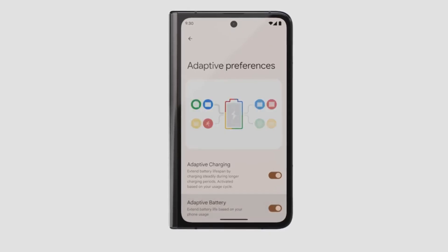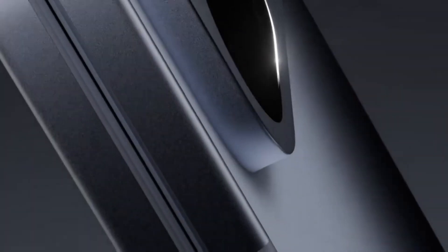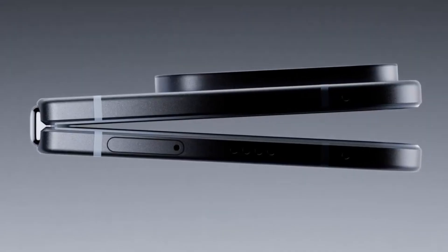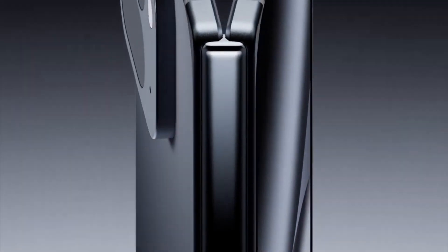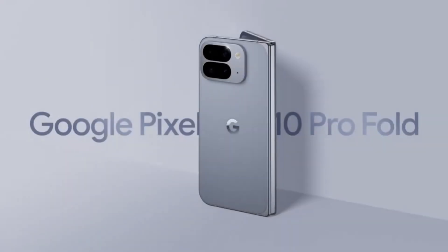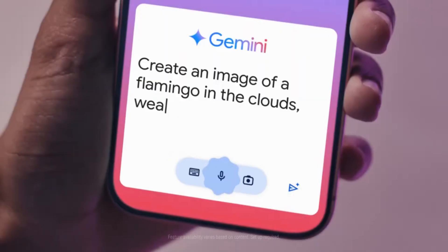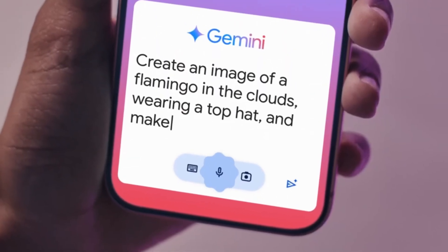Starting with the displays, because on a foldable that's the main event. The Pixel 10 Pro Fold comes with an 8-inch OLED Super Actua Flex display on the inside, boasting a resolution of 2152 by 2076 pixels. It's not just big — it's bright, hitting a peak of 3,000 nits, which should make outdoor visibility a non-issue. Pair that with a buttery smooth 120Hz refresh rate, and you're looking at one of the sharpest and brightest foldable displays around.